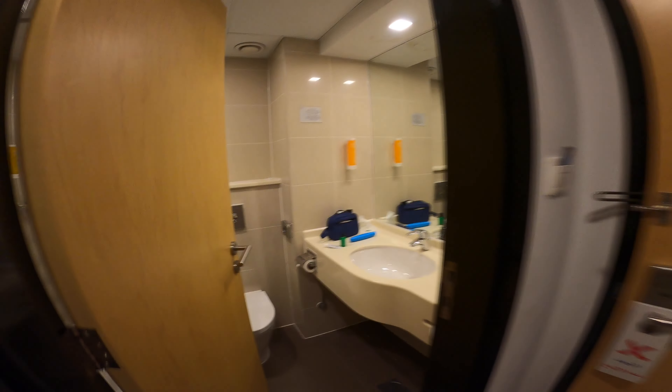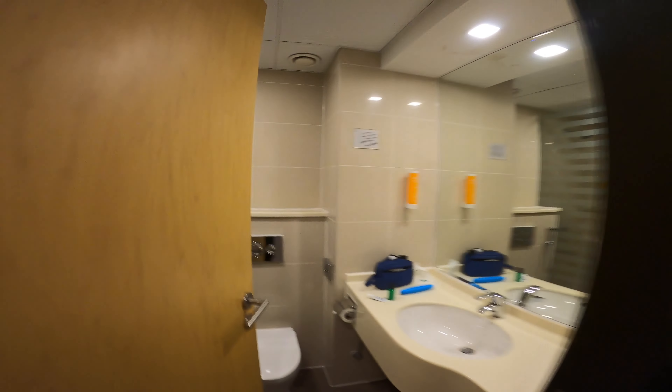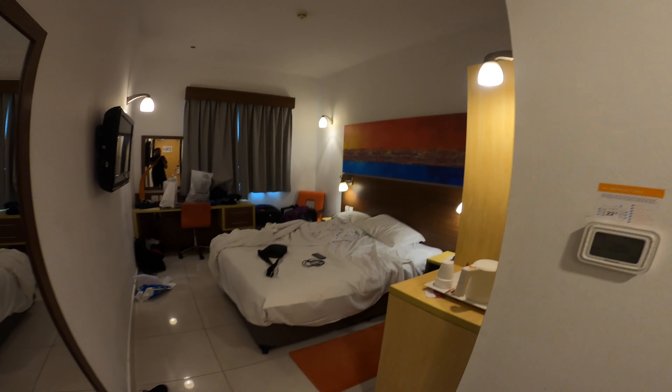This is the bathroom. And then this is the room — nothing much to see from here either.